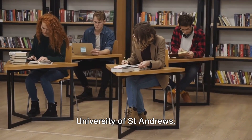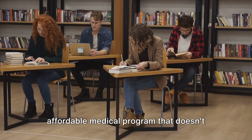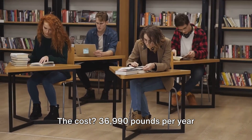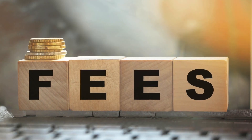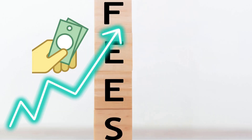At number 6, we introduce the University of St. Andrews. This Scottish university provides an affordable medical program that doesn't compromise quality. The cost? £36,090 per year, culminating to £184,050 by the end of a 5-year MBChB course.